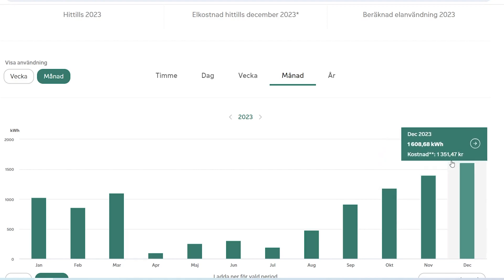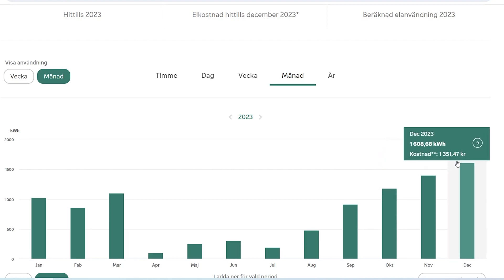I only use grid power during the night, between 10 p.m. and 6 a.m., so I charge my battery during that time and also heat my water during those off-peak hours.